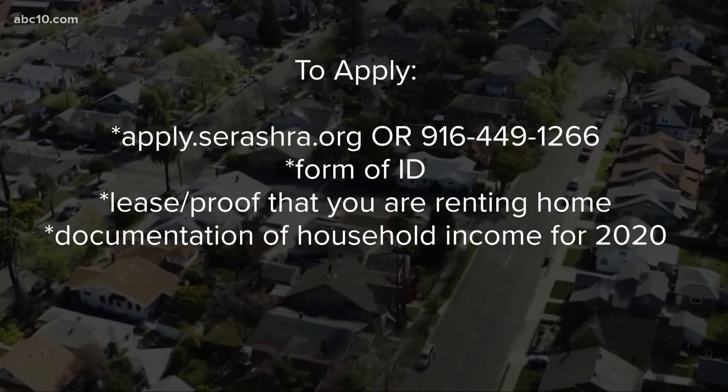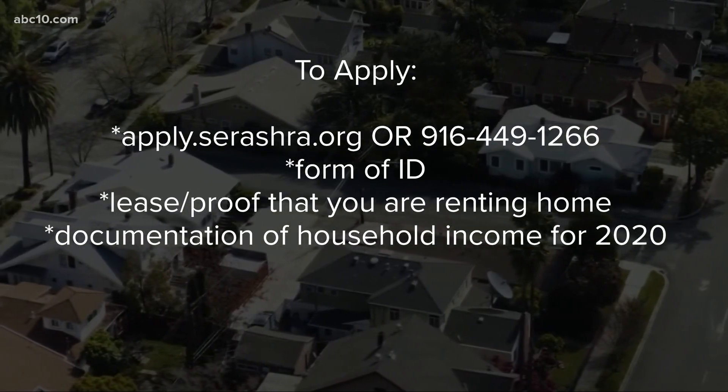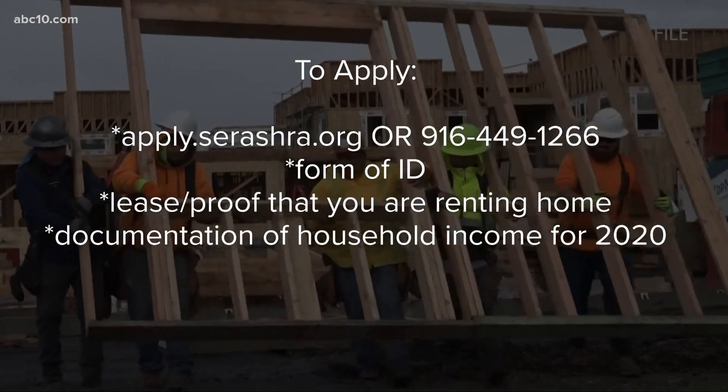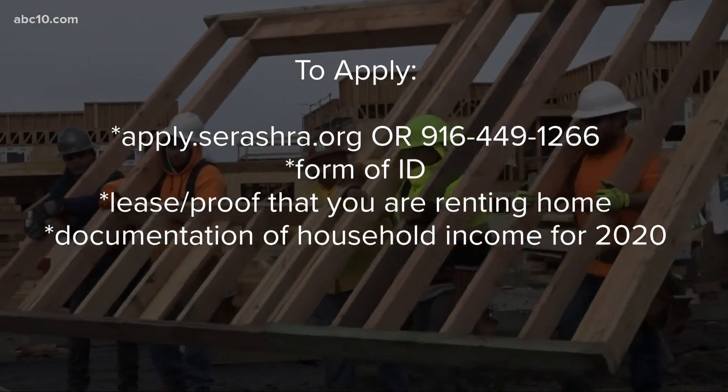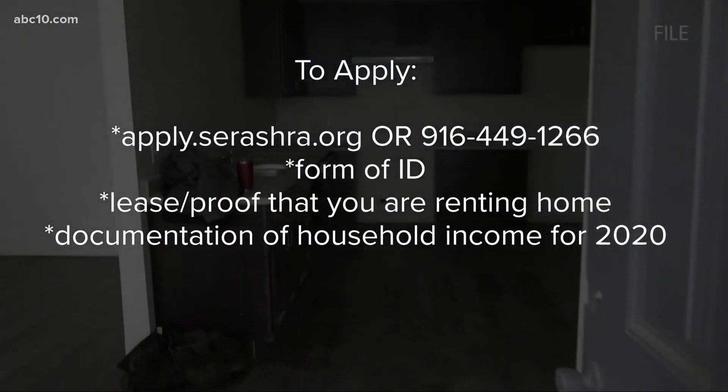Keep in mind, in order to apply, you must have the following documents: a form of identification, the lease of your rental property, and documentation of your annual gross household income for 2020, among other things.